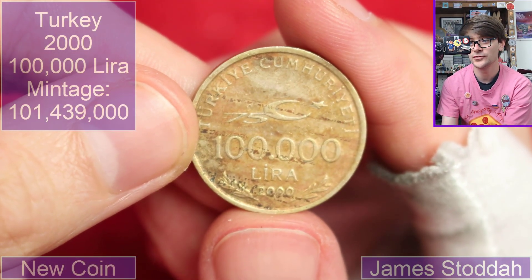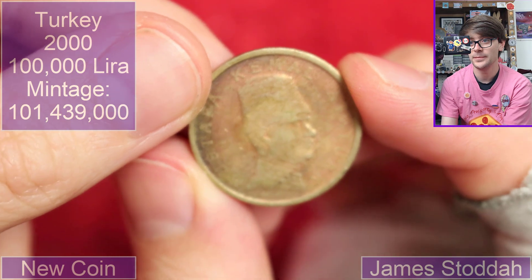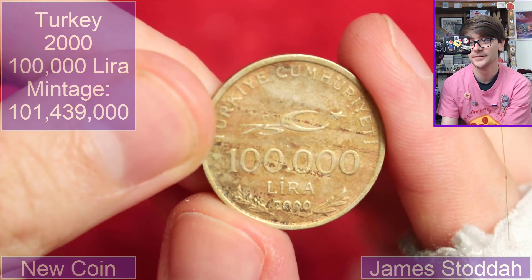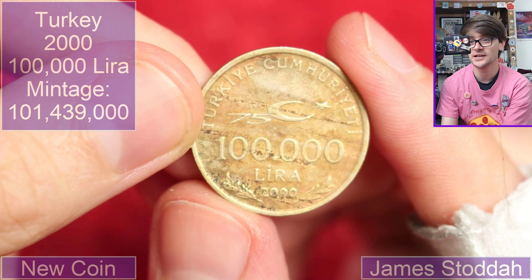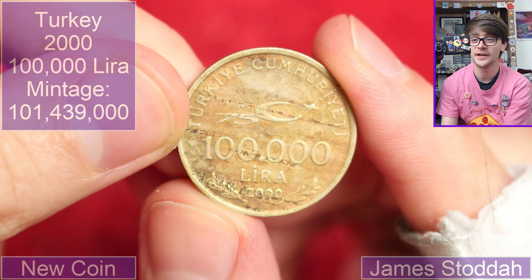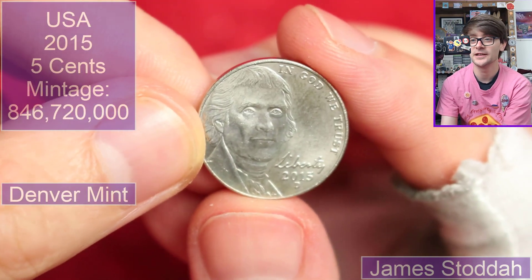Oh, here we go — 100,000 lira from the year 2000. That is a big denomination, 100,000 lira. I wonder what that would have been worth. Obviously if you look up the value of 100,000 Turkish lira nowadays you'd come up with an extraordinarily high figure, but this is before they devalued the currency — basically knocked off a couple of noughts off the values.